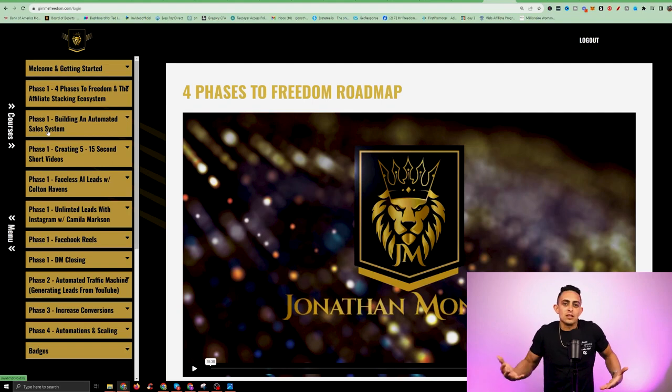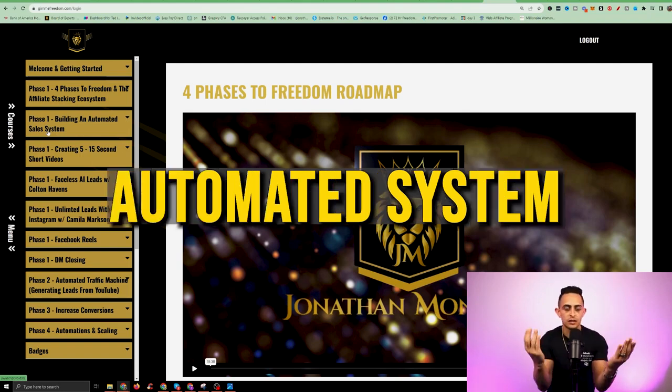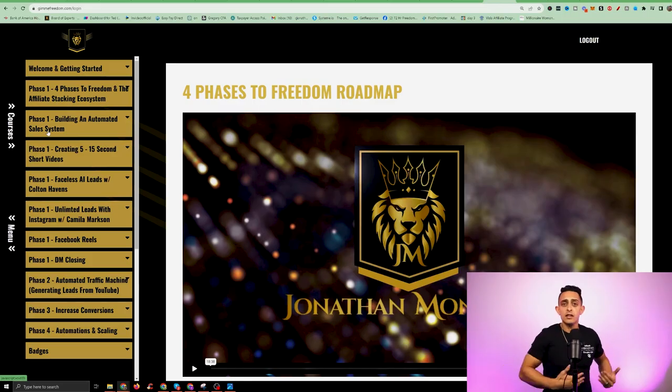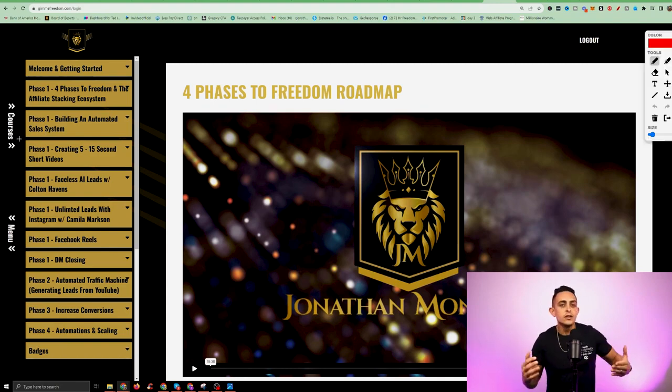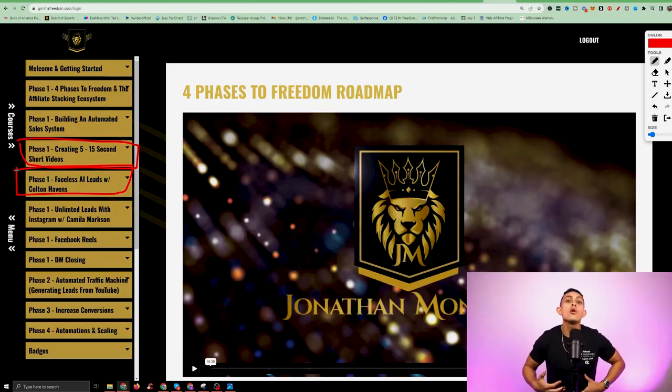Once you've built that out, you're pretty much done with your affiliate business setup — you have products you're promoting and an automated system. All you need now is traffic, customers, and leads. I've put my heart and soul into showing you how to get more leads and traffic to your business. We focus on short form videos, and I have another module that we just added.